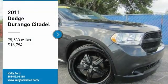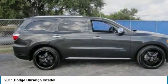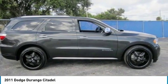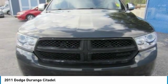Take a ride in the 2011 Durango. The Durango allows you and your family to travel in style and comfort. It offers more interior room than most midsize SUVs and has an available third row of seating.